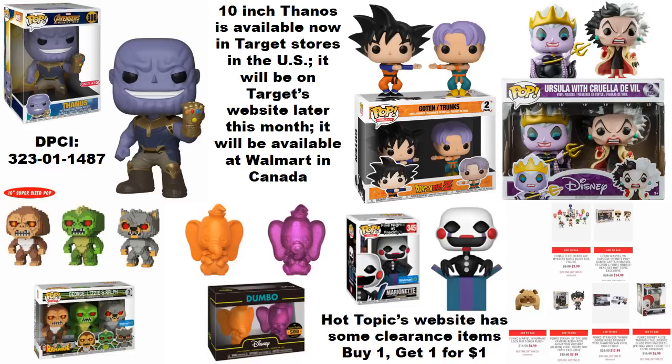The 8-bit Rampage 3-pack went online right after the last video, but it is not available online at the time of this recording — though you can check for it within Walmart stores as well. The orange and purple Dumbo Mini Hikari 2-pack is available now on certain websites and sometimes you can find those within Box Lunch stores as well.